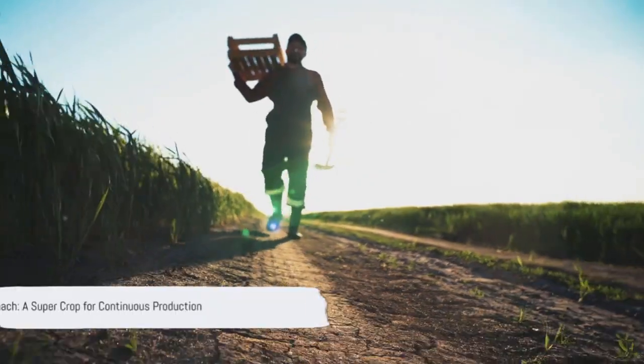First on our list is spinach. Its rapid growth and multiple harvests make it a top choice. Spinach is indeed a super crop for continuous production.